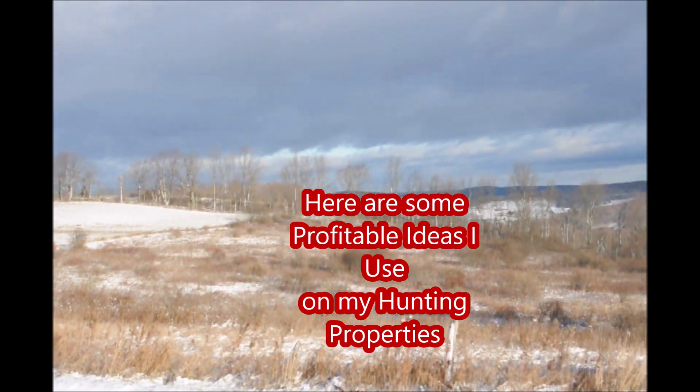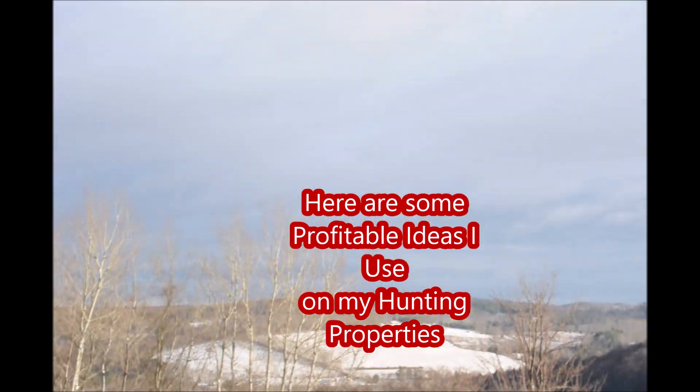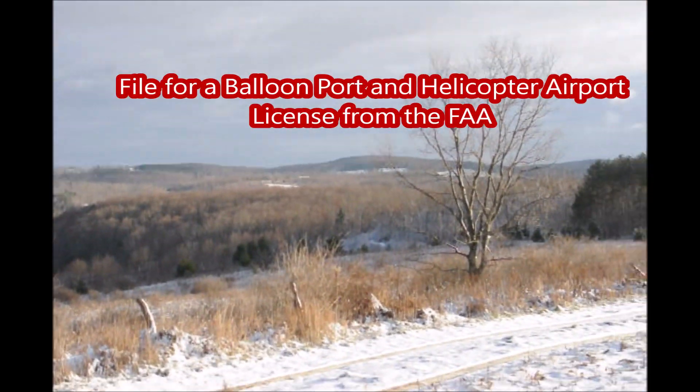Here are some profitable ideas I use on my hunting properties — ideas which I don't think you're going to find in a textbook.